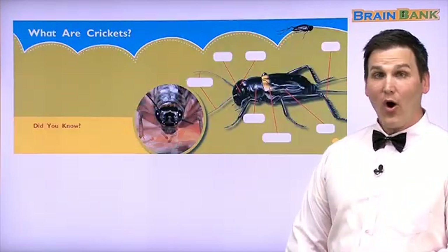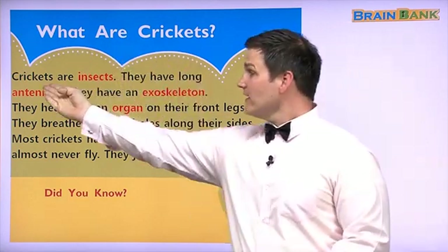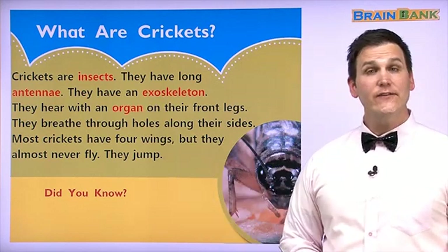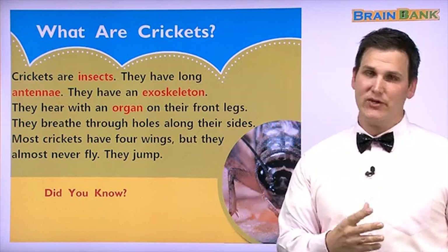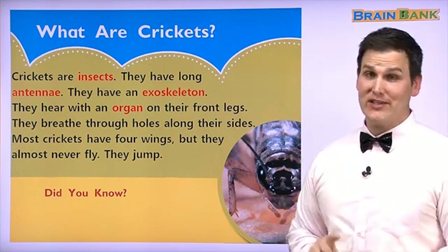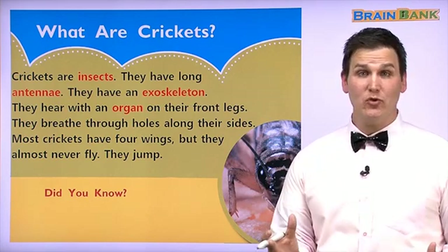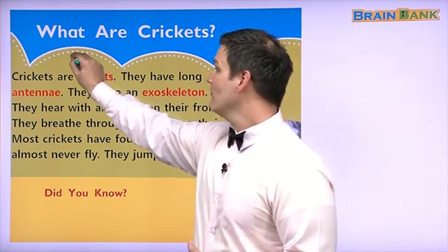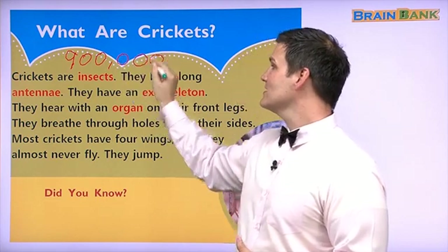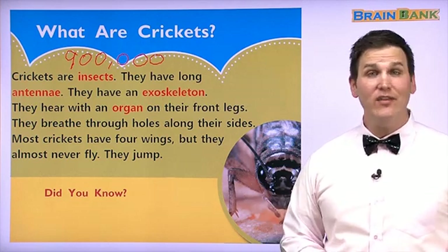So what are crickets? Crickets are insects. We learned in Unit 16 the difference between an insect and a spider. An insect has a different kind of body and we'll learn about that later in this book. Did you know that insects are the largest animal group on the planet? They have more than 900,000 different kinds of insects. There are probably more than 1 million or 2 million, but we have not found them all.